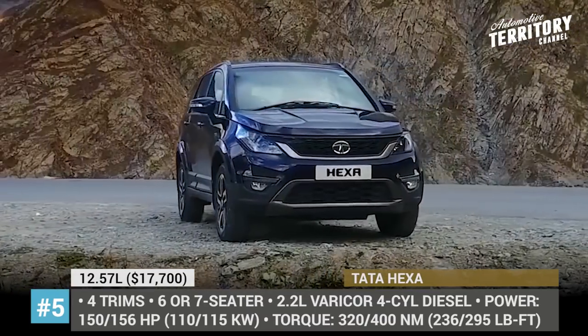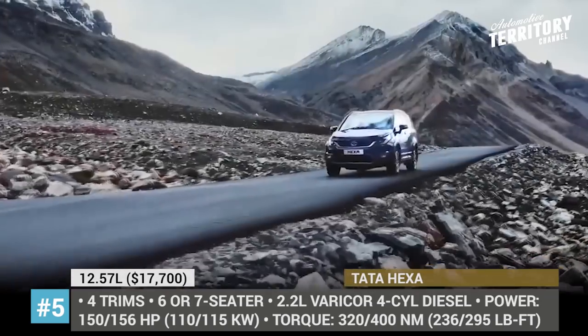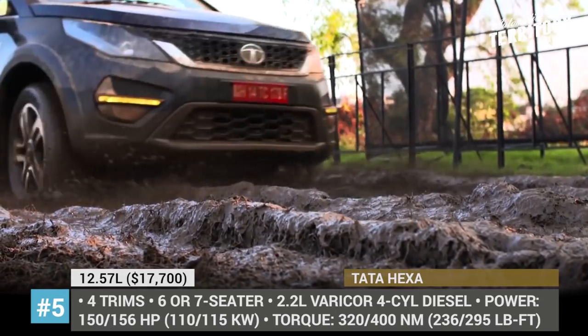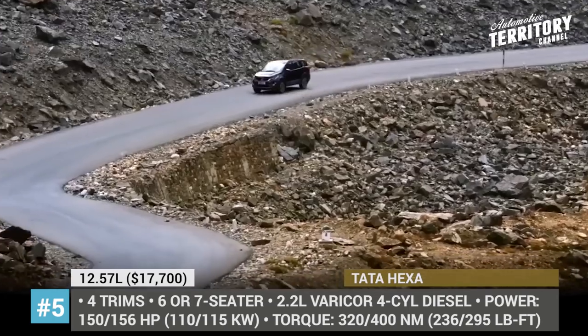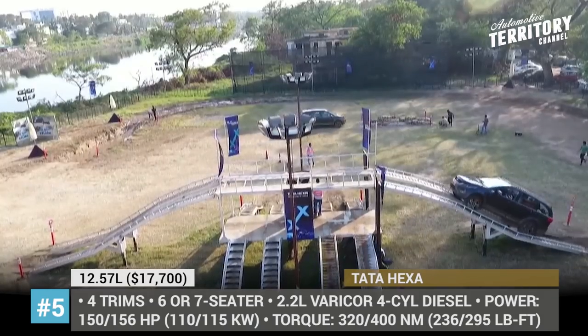Tata Hexa. This is Tata's flagship SUV that was introduced in the 2017 production year and has since become one of the company's best-selling models. The mid-size Hexa is a classic SUV built on the Aria platform featuring a body-on-frame chassis, and is available in 4 trim levels.